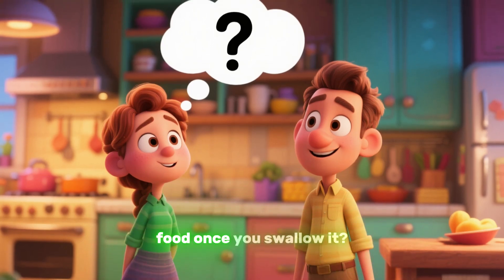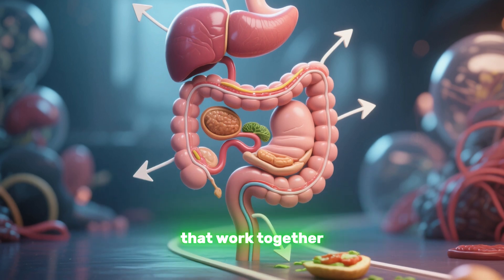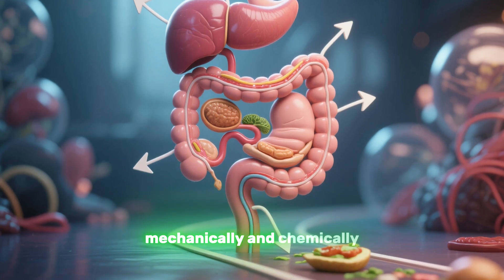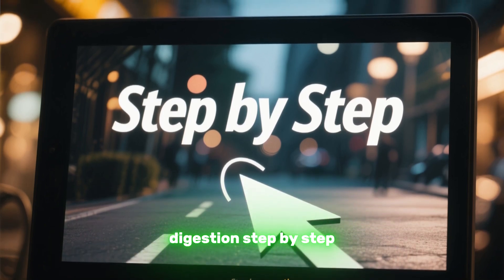Have you ever wondered what happens to your food once you swallow it? It's a fascinating journey through a series of organs that work together to break down your food both mechanically and chemically. Let's explore the incredible process of digestion step by step.